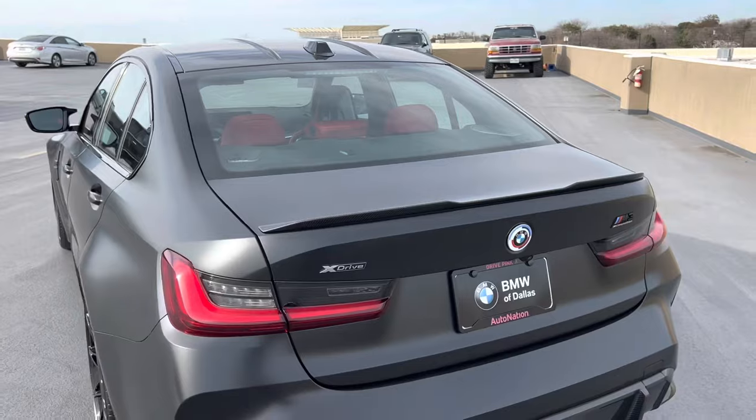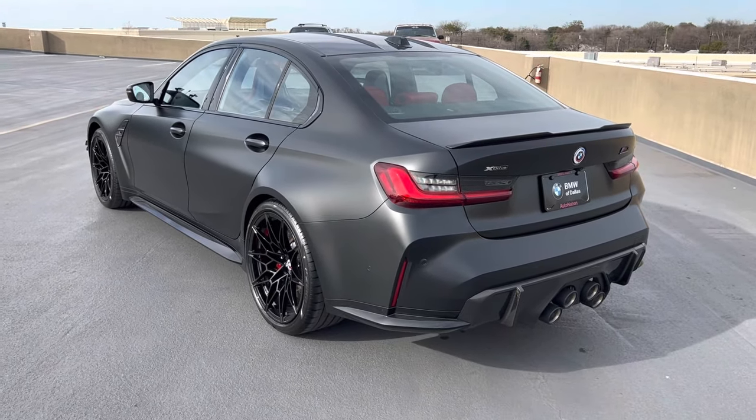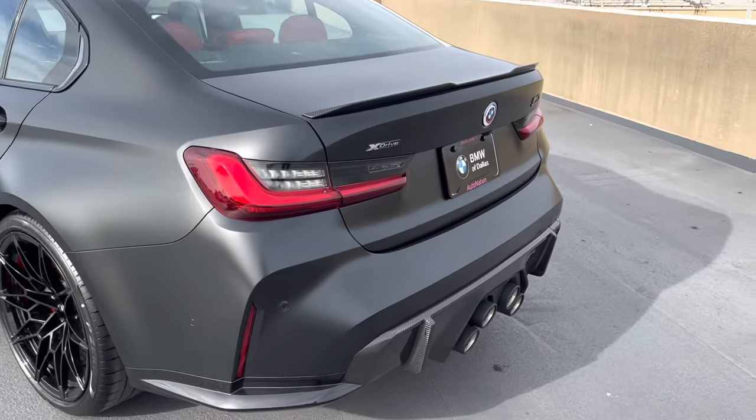To use remote start, we can start the vehicle through the My BMW app or through the key fob. Make sure that the car is locked, and to start it with the key fob, press the lock button — or the BMW logo — three times in quick succession.